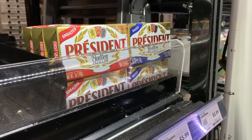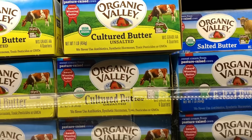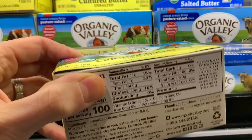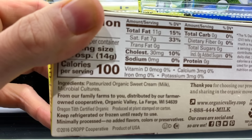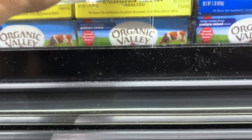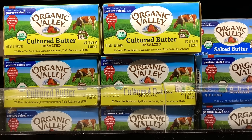This is French butter — Président. Kalona here has some beautiful organic butter. And this is interesting: this is organic cultured butter, where the butter is inoculated with bacteria, giving it a funky flavor. See the microbial cultures listed? This has a really nice, almost buttermilk flavor — you put it on toast or on a cauliflower wrap and it is fantastic.